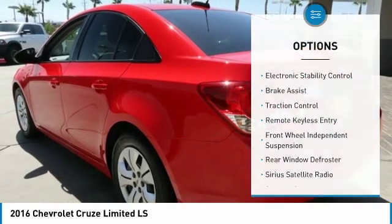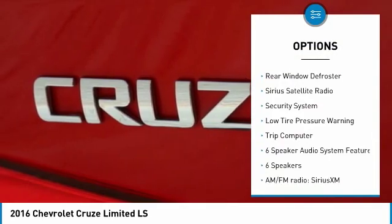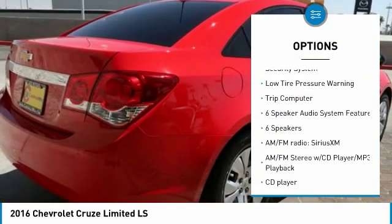Here are some of this vehicle's great options: electronic stability control, brake assist, traction control, remote keyless entry, front wheel independent suspension.